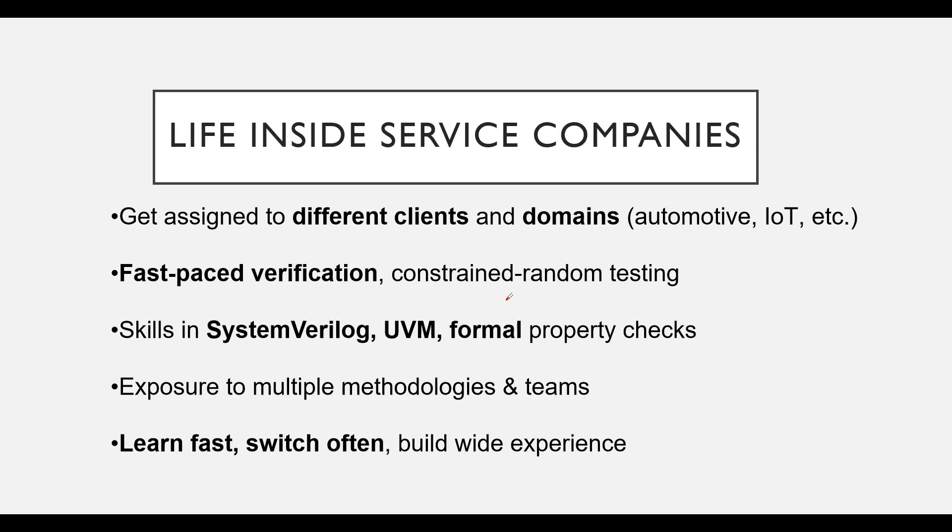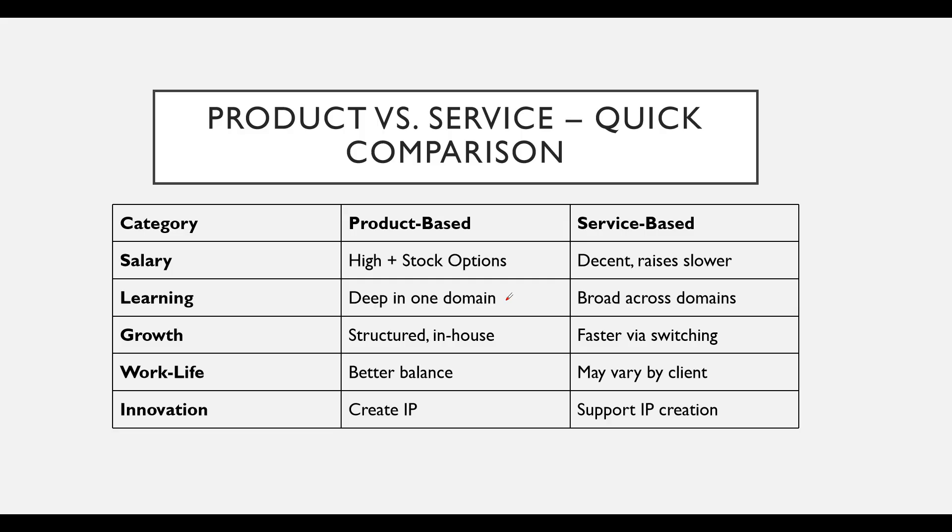In service-based companies, you will get assigned to different clients and work across various domains like automotive or IoT. The work is often fast-paced, focusing on verification including constraint random testing. You will hone your skills in SystemVerilog, UVM, and formal property checks, gaining exposure to multiple methodologies. This environment allows you to learn quickly, switch projects often, and build a wide range of experience.